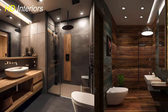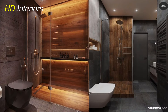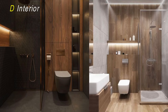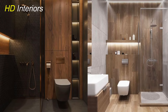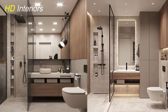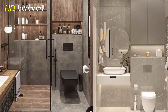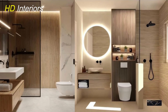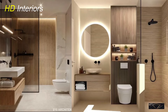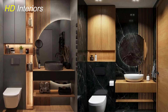Thank you for joining us on this journey through small bathroom design. We hope these ideas have inspired you to make the most of your compact space. By incorporating floating vanities, large mirrors, and light colors, you can create the illusion of a larger, more open bathroom. Glass shower enclosures and pocket doors add a modern touch while saving valuable space. Compact fixtures and vertical storage solutions help keep everything organized without cluttering the floor. Built-in shelves and niches offer seamless storage, and patterned tiles bring character and personality to your design. Embracing a minimalist approach can further enhance the feeling of space and serenity. Remember, even the smallest bathroom can be transformed into a stylish and functional sanctuary with the right design choices.